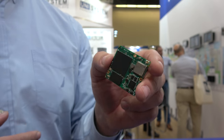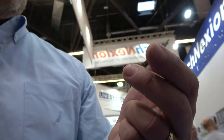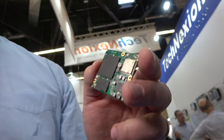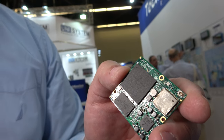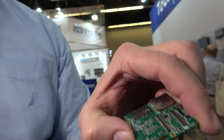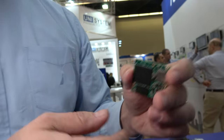You're talking in the $25 to $30 range for the SOM. This one is an IMX7 dual SOM with built-in Wi-Fi, Bluetooth, built-in eMMC, and an SD card option — we have eMMC as an option as well.